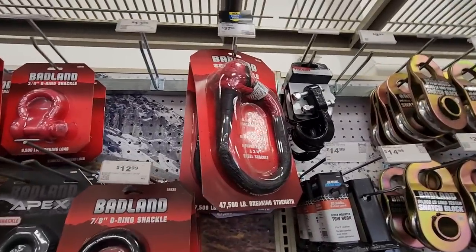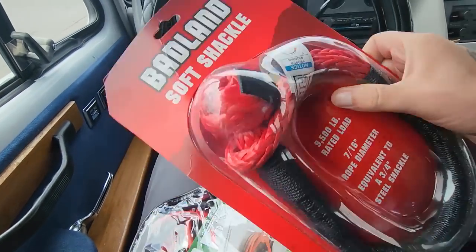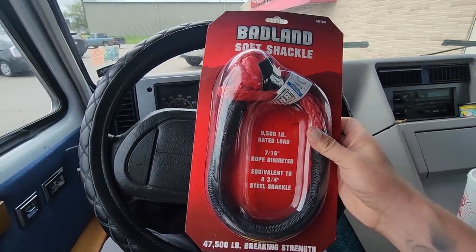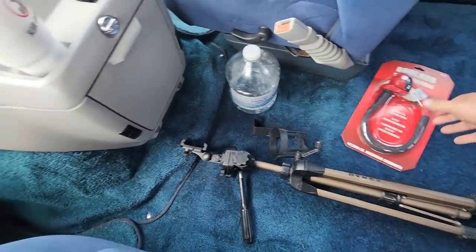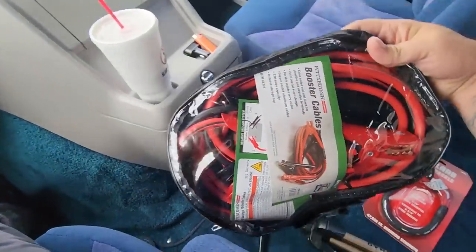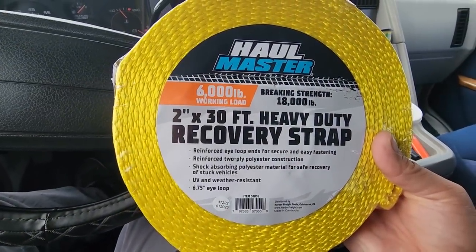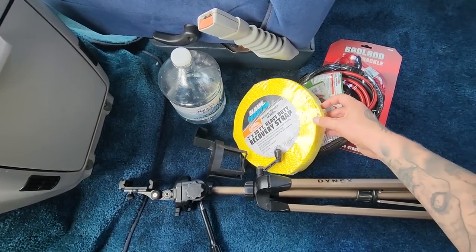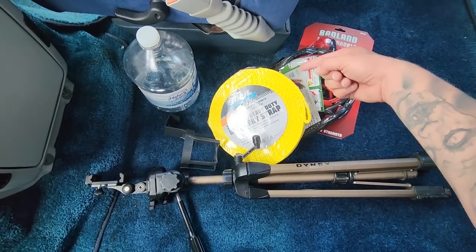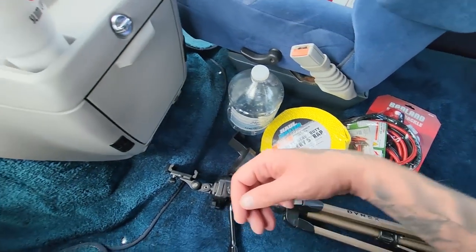Man, $40 for a soft shackle — that's kind of crazy. I wanted one for the truck, so I bought it. Some jumper cables — those will be good enough. And a 6,000 pound, 30-foot strap, so that should be good. You don't really need one of those because you can loop this around once and pull it, and then use that if necessary.